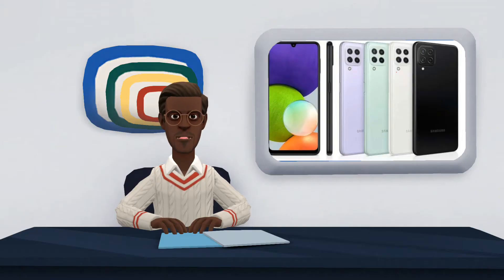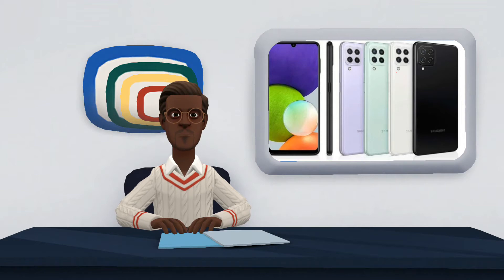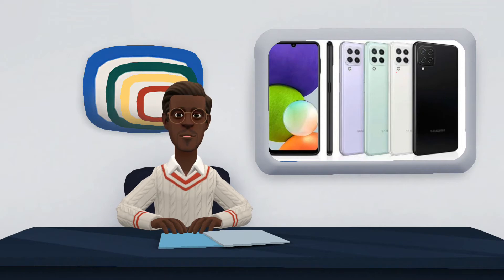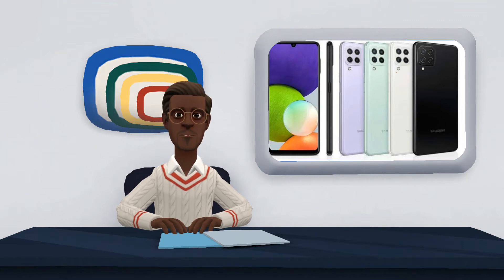The Galaxy A22 and Galaxy A21s have similar builds in close dimensions, with the 2021 phone being slightly smaller and lighter. Both are plastic with HD-plus resolution screens, with no protection against water, dust, or impacts. The A22's screen, however, is better, as it is a Super AMOLED display with up to 90Hz refresh, which should make the image of movies and games more fluid. Meanwhile, the A21s has a 60Hz LCD screen.